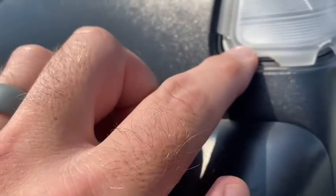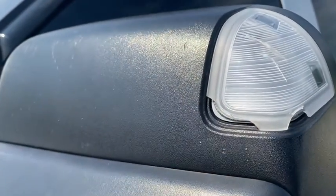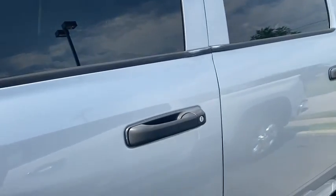Not seeing any kind of scratches or dings on this side of the truck. A little spot on the mirror where the little lens is kind of cracked, but other than that don't see anything here.